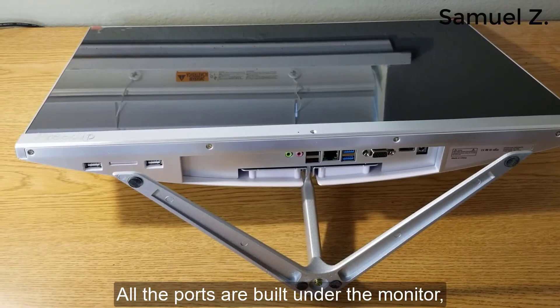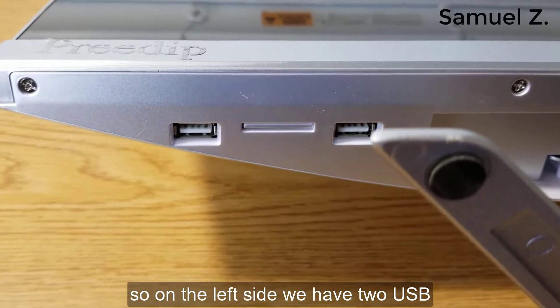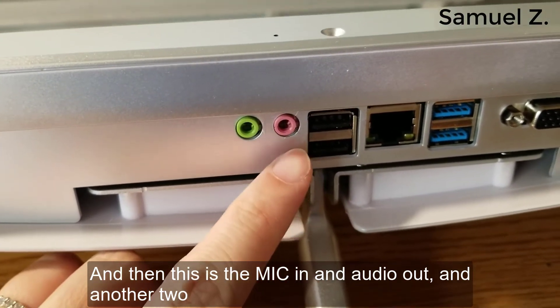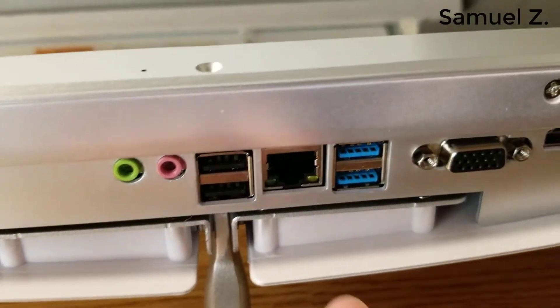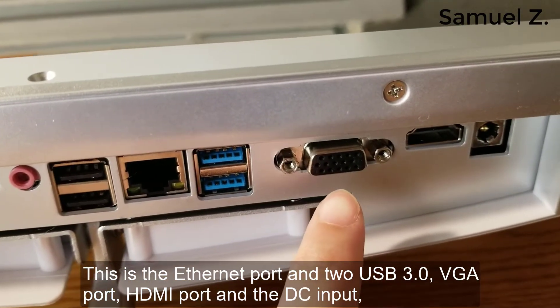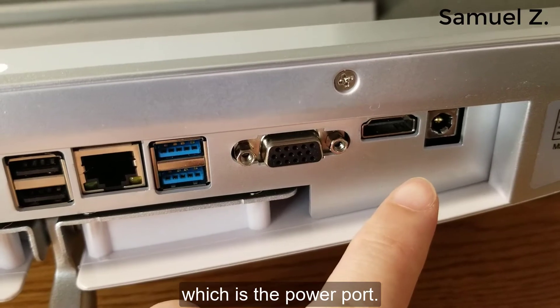All the ports are built under the monitor. On the left side we have two USB 2.0, then the mic in and audio out, and another two USB 2.0 ports. There is also the Ethernet port, two USB 3.0, a VGA port, an HDMI port, and the DC input which is the power port.